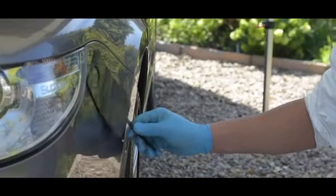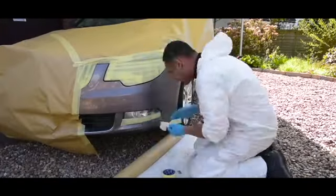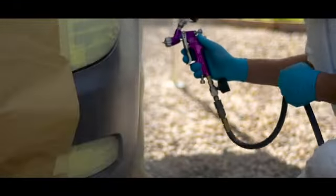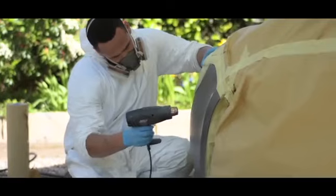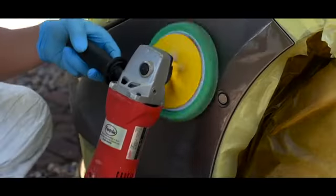Three or more coats of water-based paint are applied to the area, then the lacquer is applied to protect the paint. The area is then dried by heat lamps for around 20 minutes, and then the whole area is polished with a light polishing paste, which blends the new repair into the rest of the vehicle.